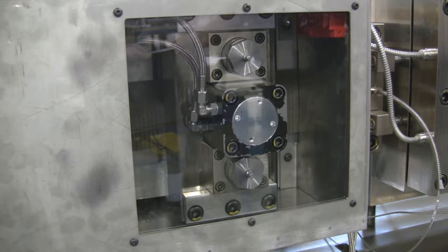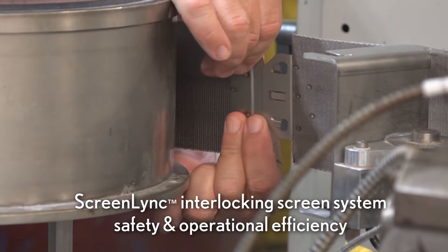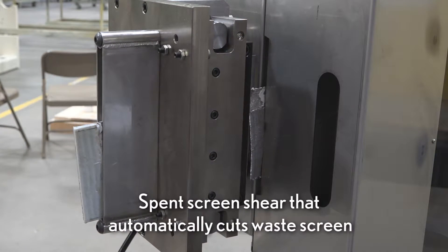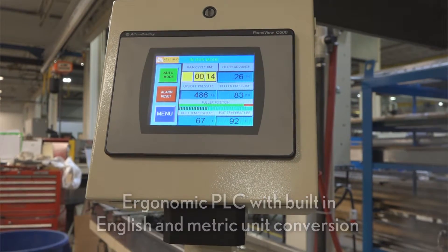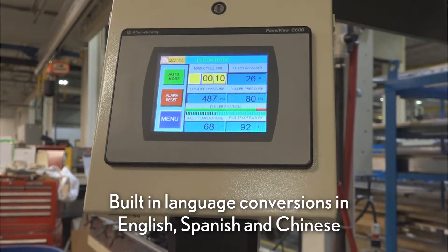The KCH also offers many innovative features, such as the new ScreenLink Interlocking Screen System, a first-of-its-kind interlocking system for enhanced safety and efficiency, a spent screen shear that automatically cuts waste screen exiting the screen puller, and an ergonomic PLC with built-in English and metric units, along with language conversions available in English, Spanish, and Chinese.